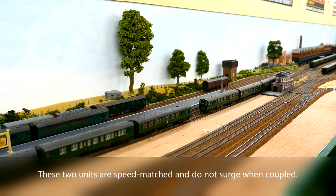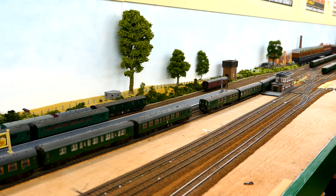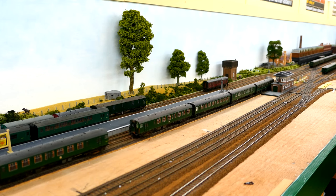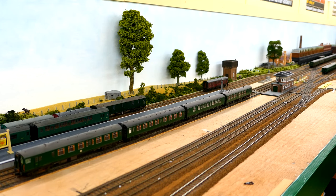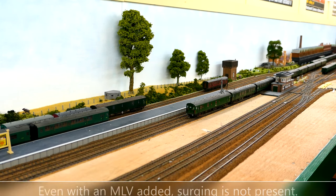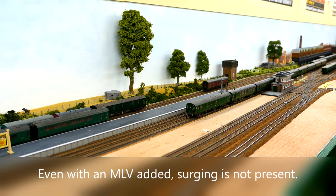Here are a pair of Forcep units. They are from the original Bachmann builds. Running together they do not surge. When they pull away, the minor speed differential is nowhere near as pronounced as that between the four BEP and the four SEP. Adding the motor luggage van onto the front of the eight car, the motor luggage van running at a similar speed, and again there is no surging.